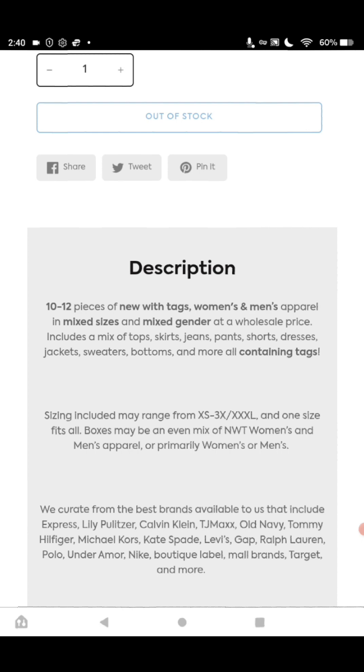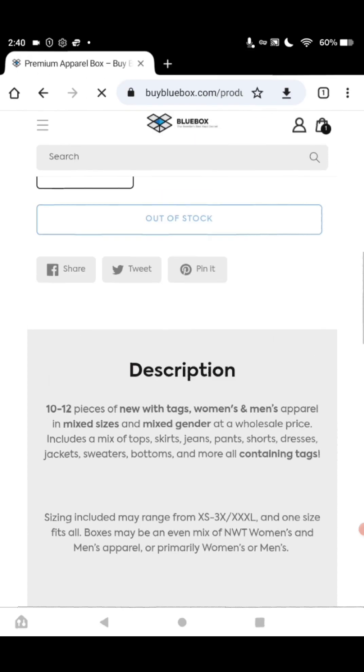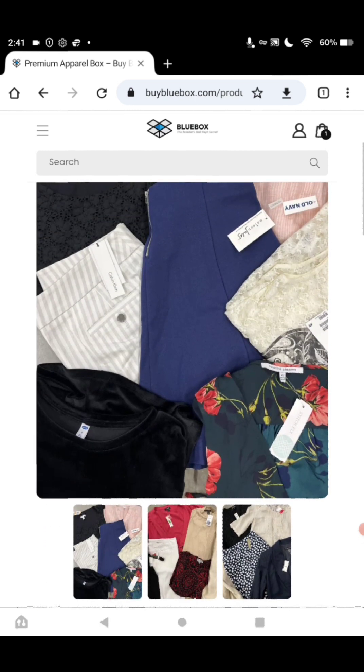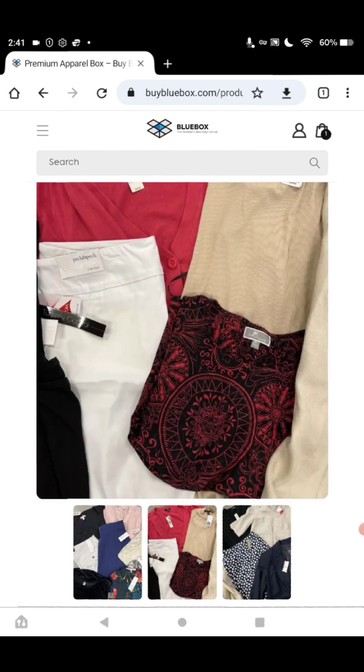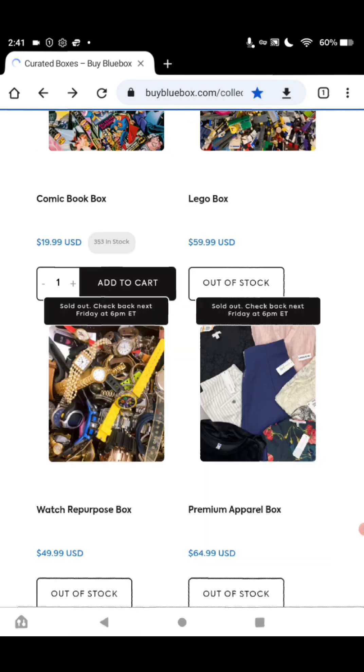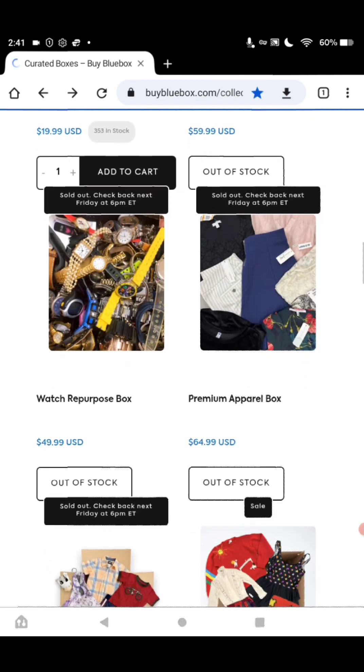On all of these, they will let you pay in interest-free installments through ShopPay — just press to learn more. Look at the pictures, guys. Isn't this awesome? All new with tags. These look amazing.